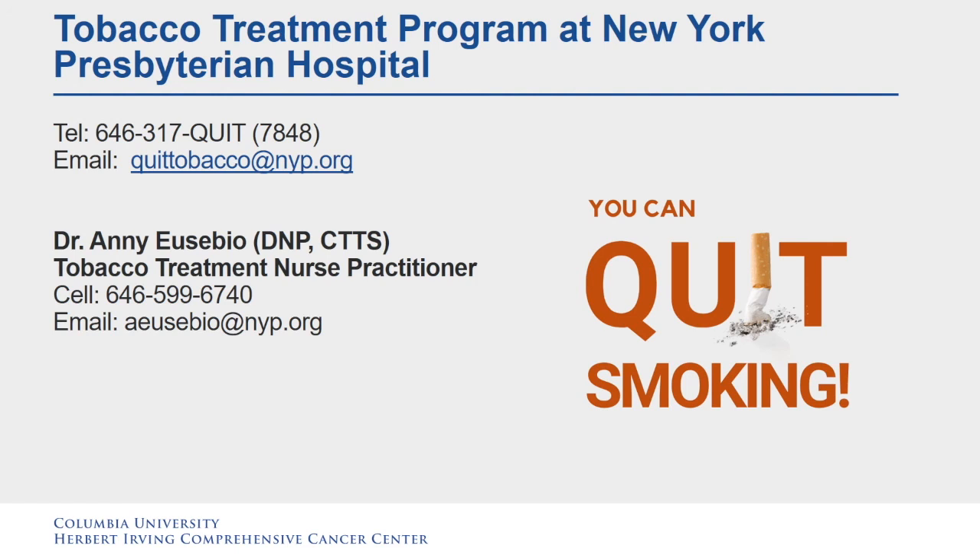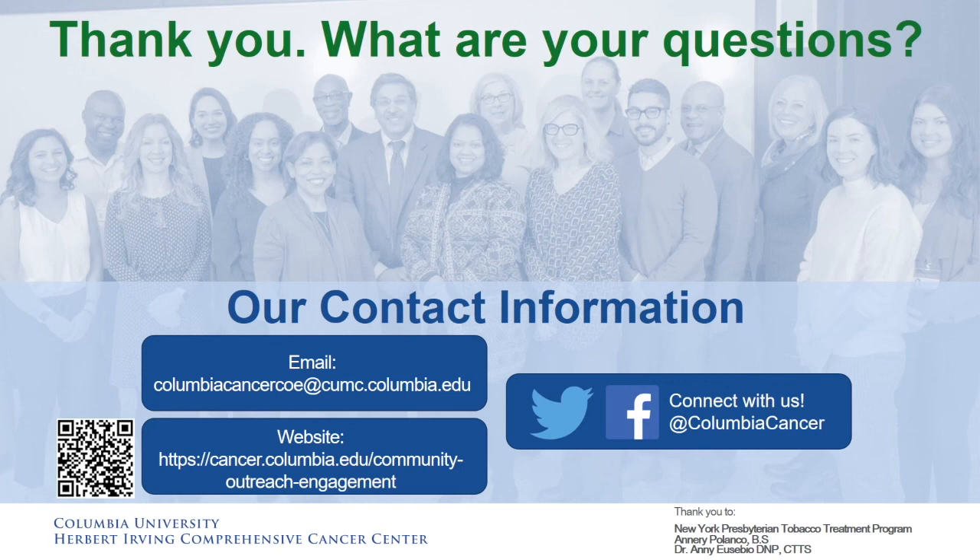You can quit smoking. Thank you for listening today. Please feel free to take down our contact information and contact us whenever you would like. Thank you.